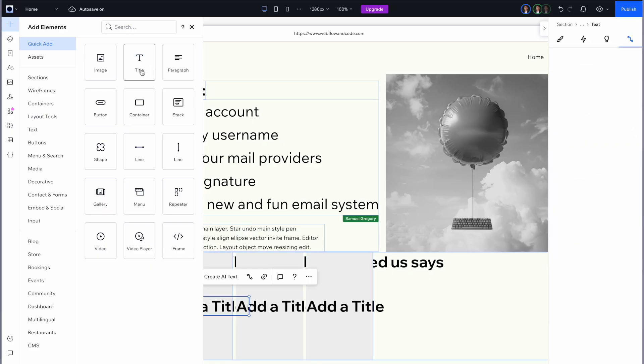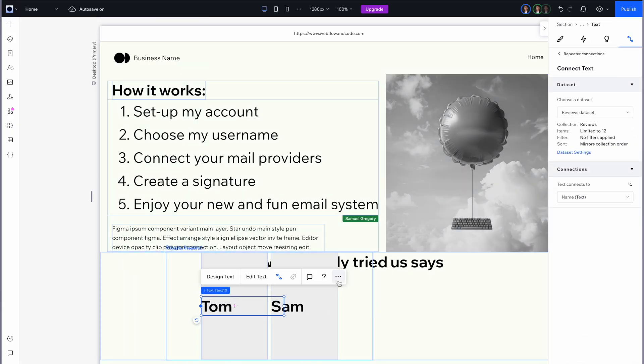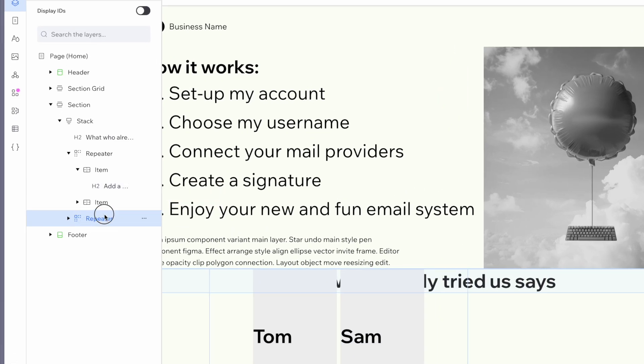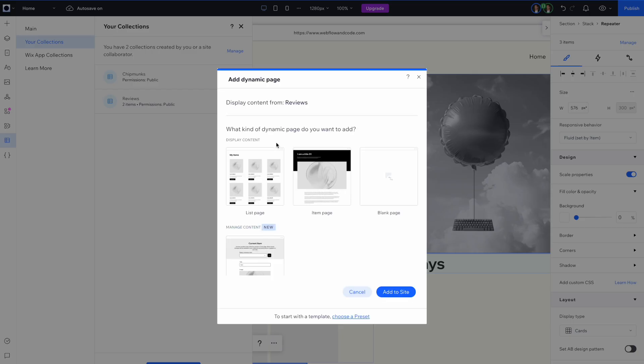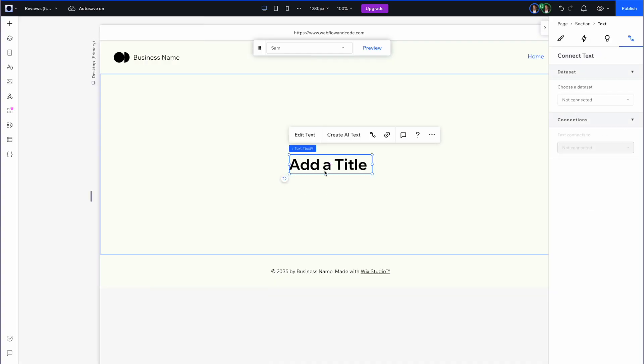You can add filters and drop in elements that you want to display the data. But one limitation remains — no nested repeaters. Please Wix, we really need this. But if you want a dynamic page for each CMS item, that's easy to set up too. You can start with a template or from scratch and use any CMS values in your design.